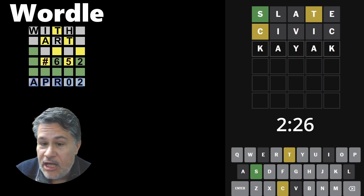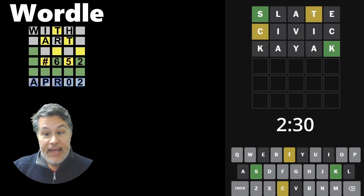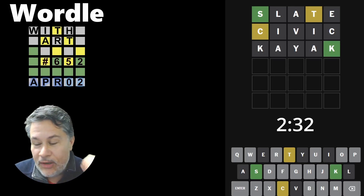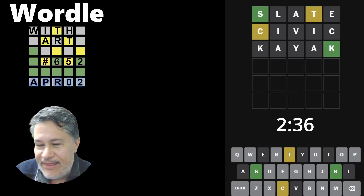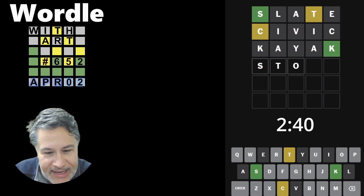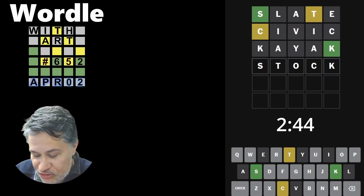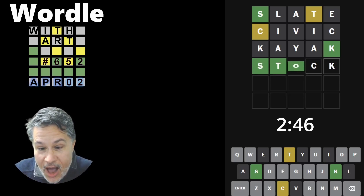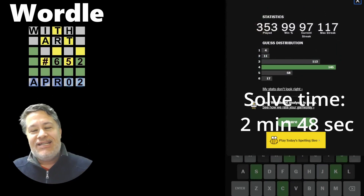Let's go with KAYAK because that'll tell me most likely if it's STOCK. It's not — oh, it is! The rules of a word will kick in: you wouldn't have a yellow K there, it would have to end in the K. I think this is going to work out great. So there they are — CIVIC and KAYAK, my two palindromes. Did we get this in four? Yes! That's a howl, guys!